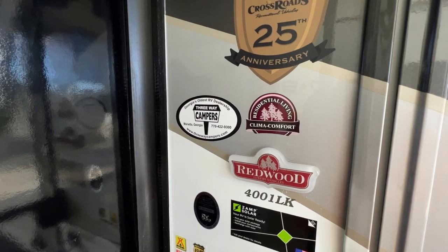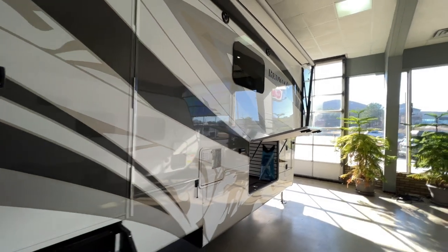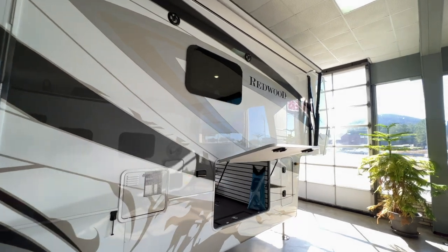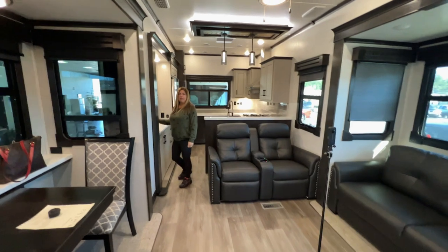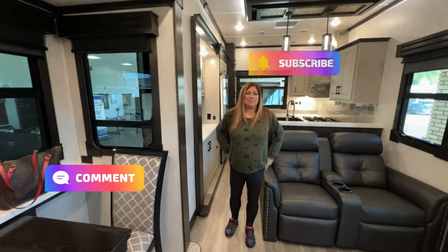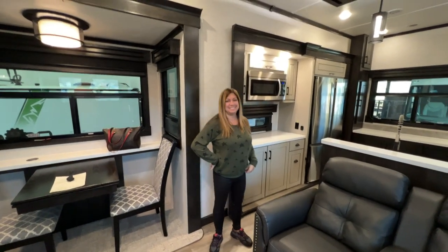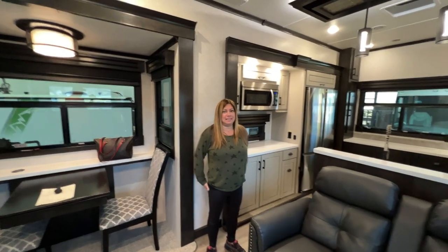Residential living, climate comfort. Get down the side of this thing and you can see the shine on it — the finish is amazing. Welcome to my new home. Mel is in love with this thing for sure. It has a lot of really great features — you can tell by looking at it that they really thought this out.